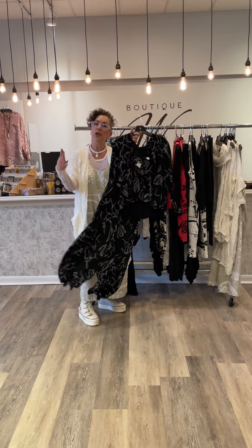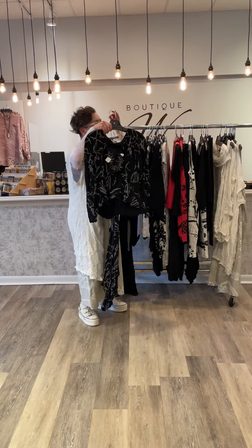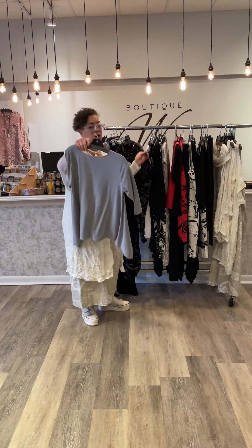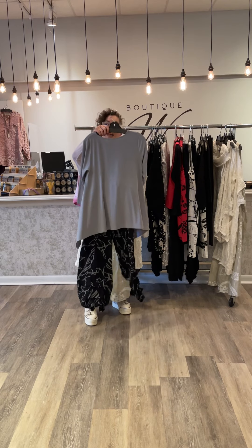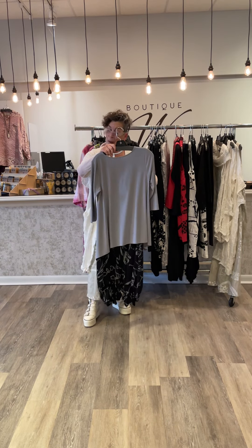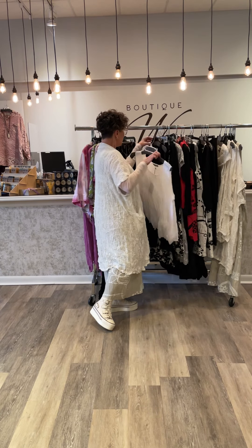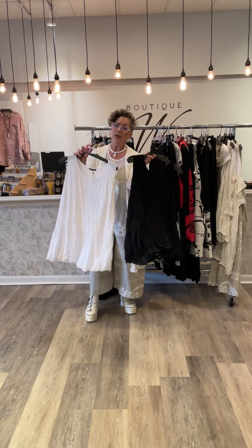You might have seen this before but we're showing it again because it works so well. Back to this group — you've got color, you've got grays. Again, one of these great cropped pants that for 5'4 and under is ankle length. We talk about these all the time.